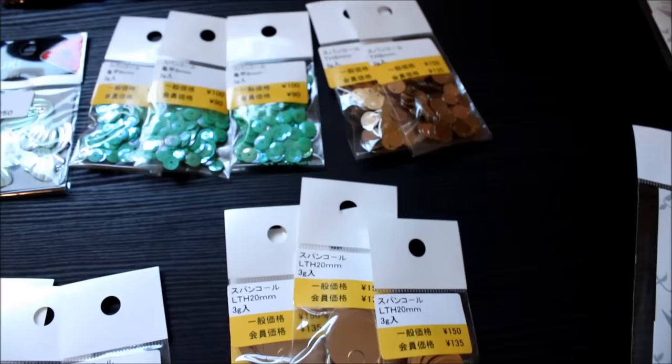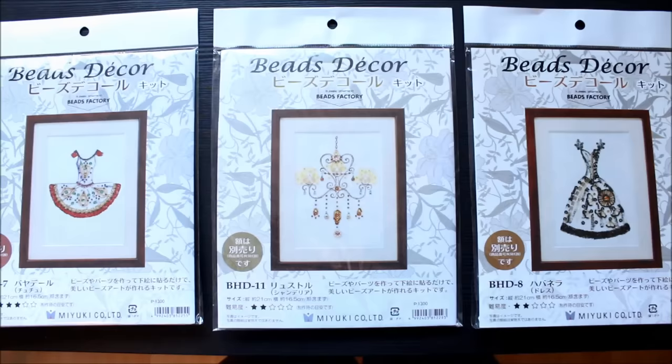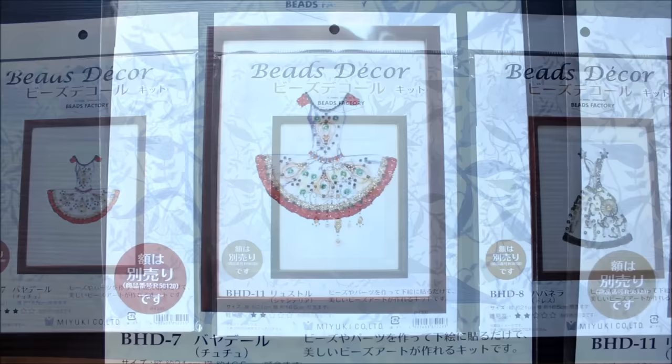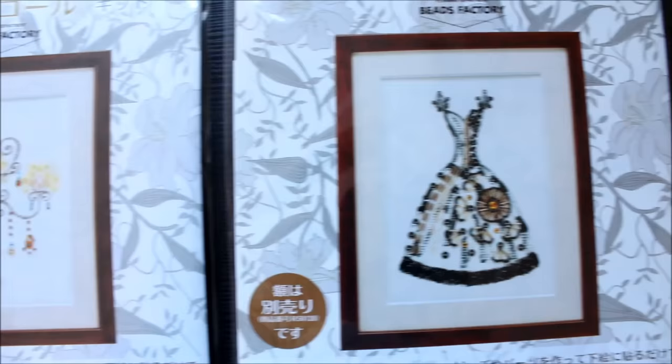Cute sequins — I just love the vibrant colors. And lots of beautiful beads in red, blue, and green. And these are called Bead Decor and they're also Miyuki products. They are basically craft kits and you just glue beads and glitter on top of these pretty drawings to make them even prettier. They come with glue, beads, and everything else you need.